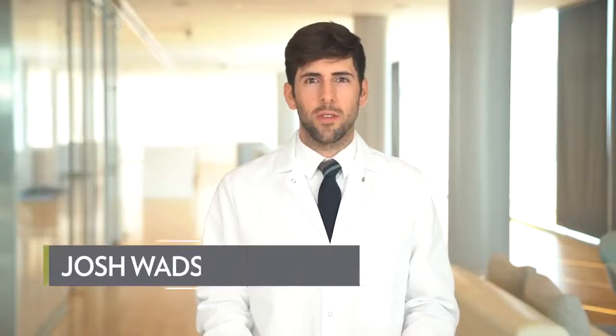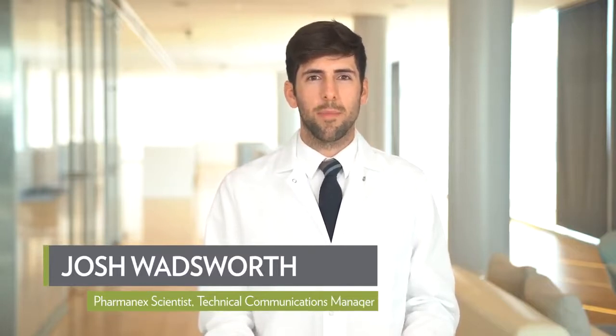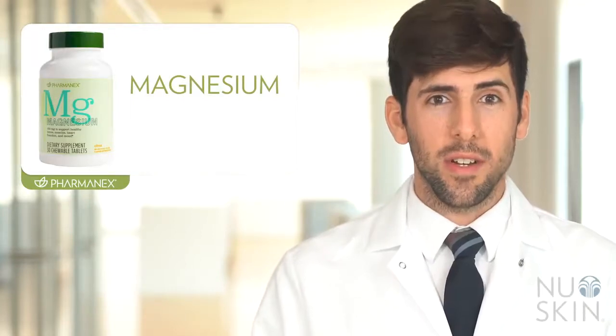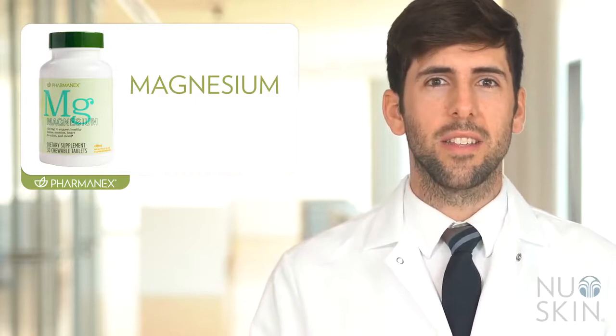Hi, my name is Josh Wadsworth and I'm here to talk a little bit about one of our exciting new products called Farmanex Magnesium. Farmanex Magnesium is a new product that makes it easier to customize a supplement regimen to fit your lifestyle and needs.